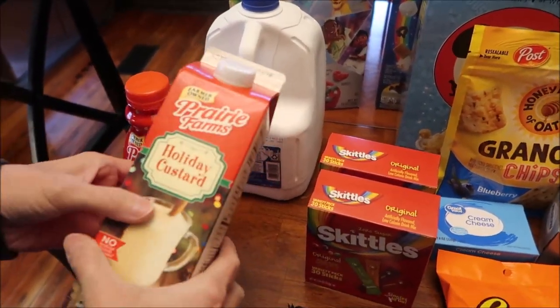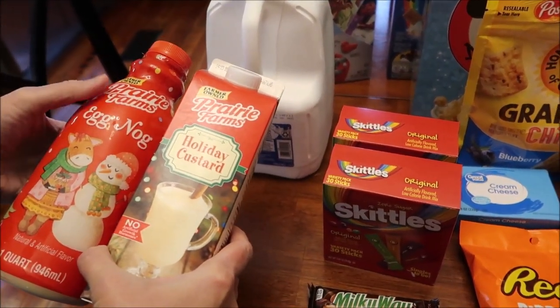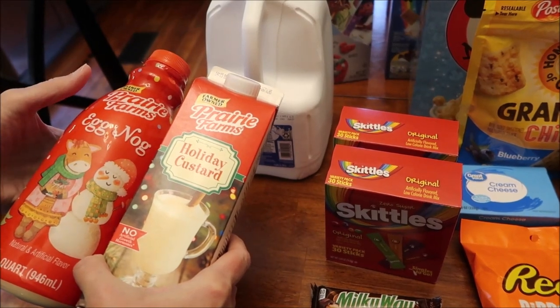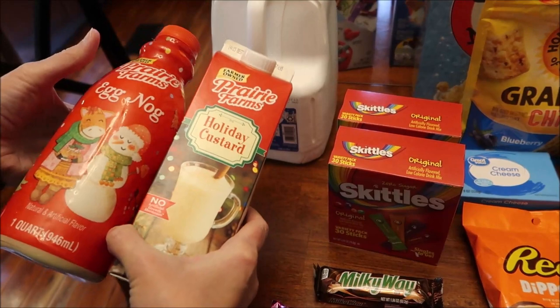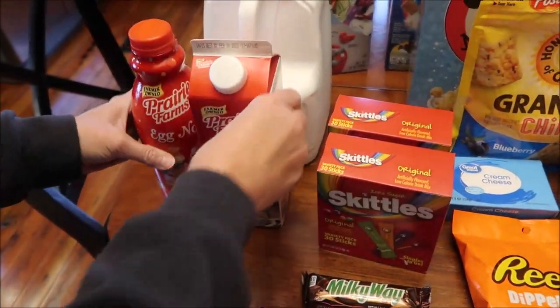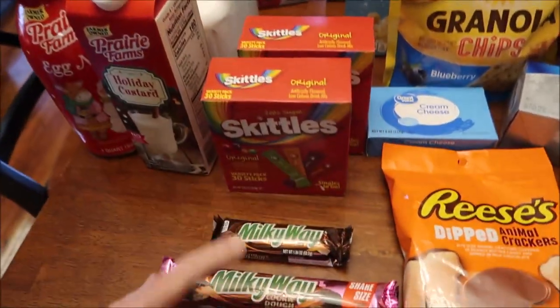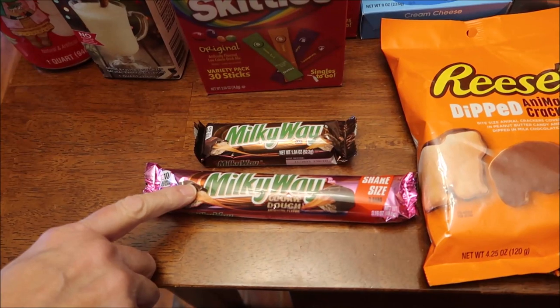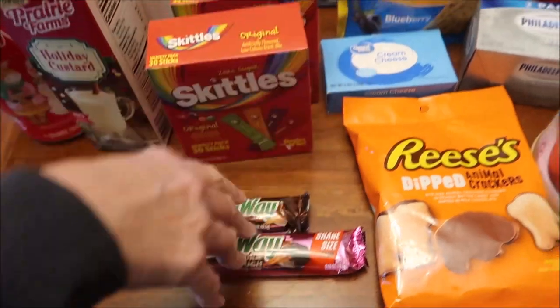We've reviewed Prairie Farms for like Easter and Halloween flavors but we hadn't done the regular eggnog or their custard, so we got those. We got two boxes of Skittles and we finally found the Milky Way cookie dough — we bought a regular one so we can compare the flavor since it's been a while since we've had a Milky Way.